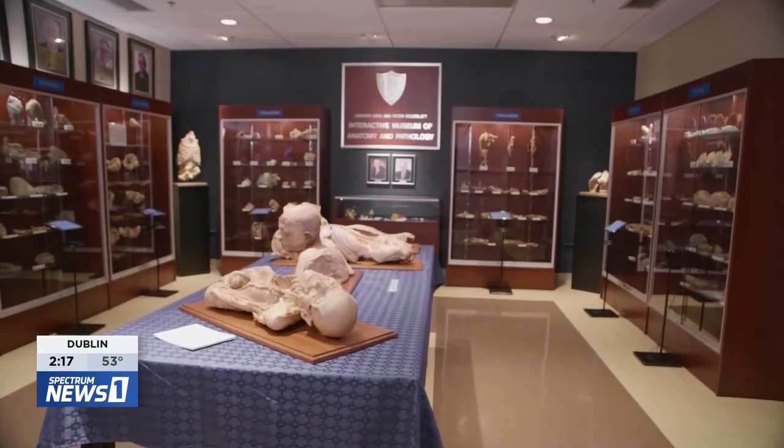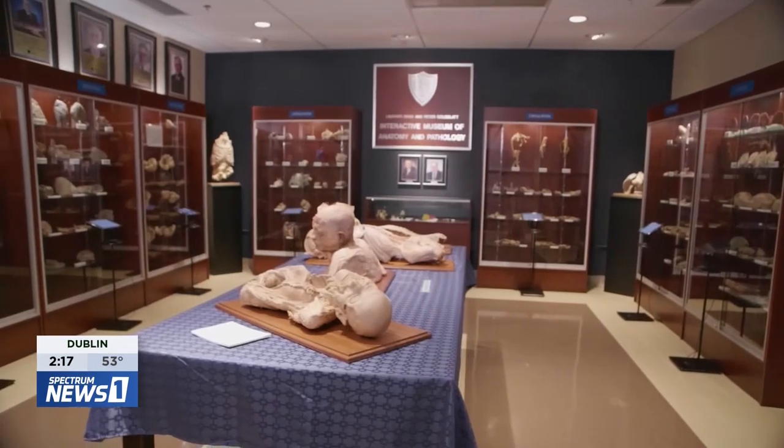I was a graduate student in Brazil when Dr. Von Hagens — the father of plastination — published an article about this new kind of tissue preservation. In my class, I was the only one who decided to go into basic science instead of becoming a practicing clinician, even though I practiced in Brazil for many years.